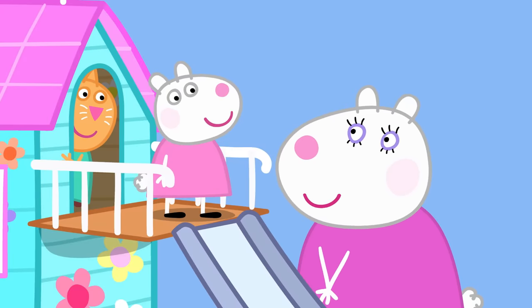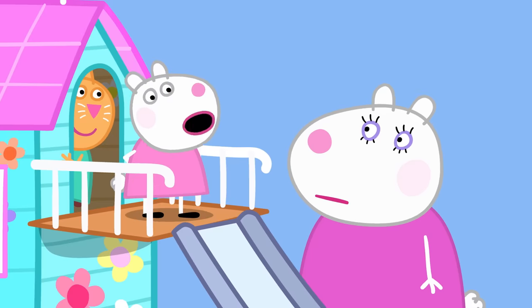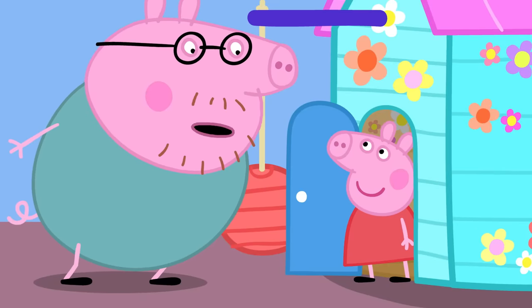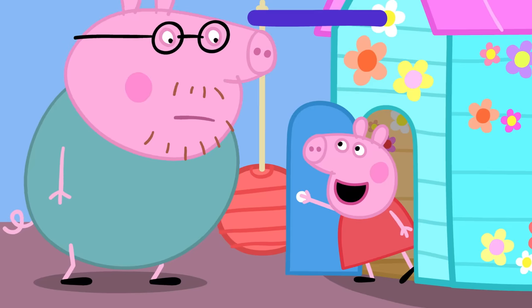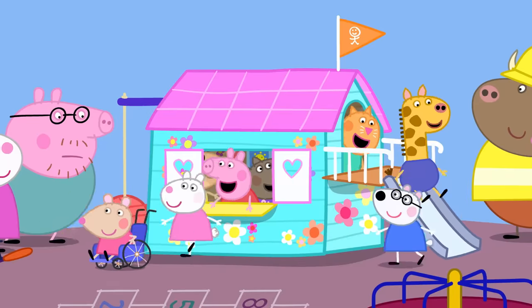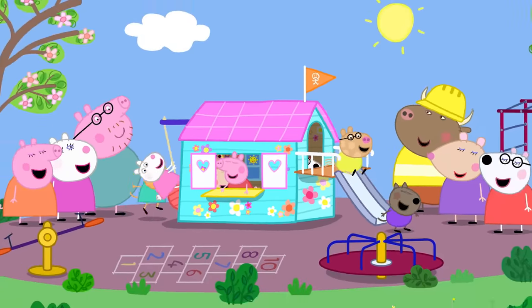It looks lovely and cosy. Can I go inside? No, Mummy. Grown-ups are not allowed. But could us grown-ups just have a quick look inside? No, Daddy. Why not? Because the clubhouse is for children! Peppa loves the clubhouse. All the children love the clubhouse.